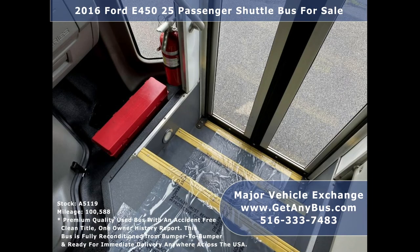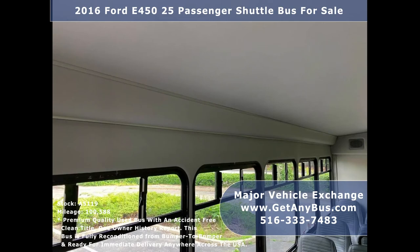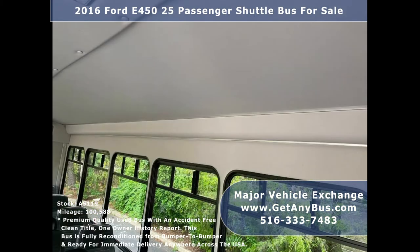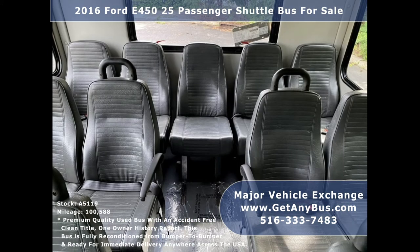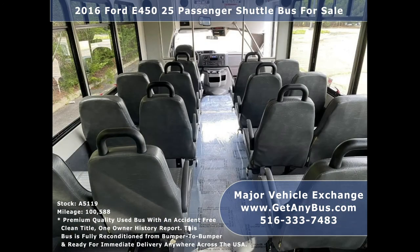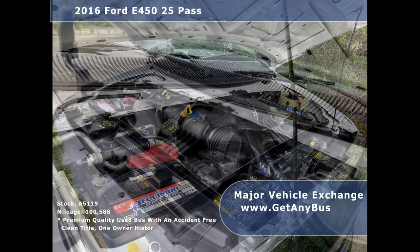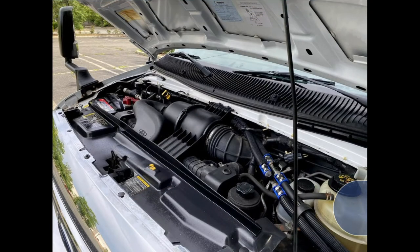It is clean, comfortable, and perfect as an adult shuttle or activity and outing vehicle for church groups, casino runs, schools, universities, adult daycare, senior centers, transit shuttle operators, teams, office worker transport, and much more. It has a rugged and dependable 6.8L V10 Triton gas engine which delivers superb power and performance under load. All electrical and mechanical equipment is in proper working order.